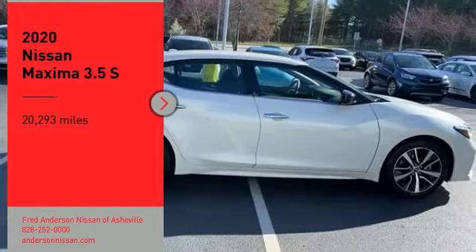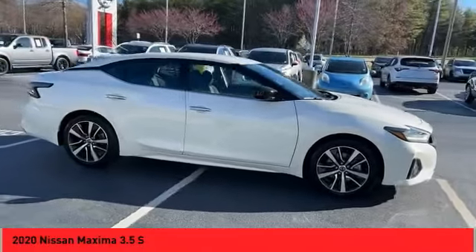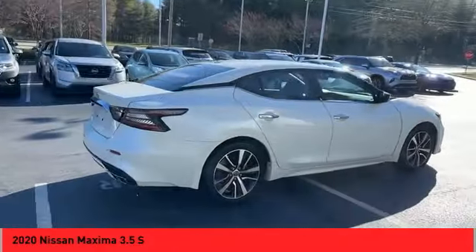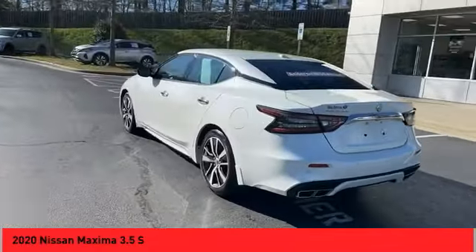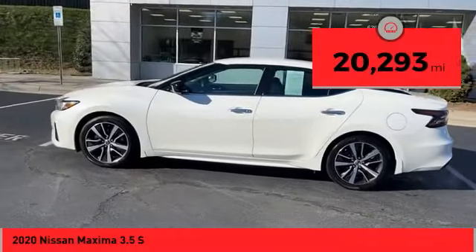We are pleased to show you the 2020 Maxima. Maxima offers elegance with an edge. The spacious interior provides refined comfort for up to five passengers. Advanced technologies such as Nissan Intelligent Key and Push Button Ignition offer convenience and control. This vehicle has less than 25,000 miles.